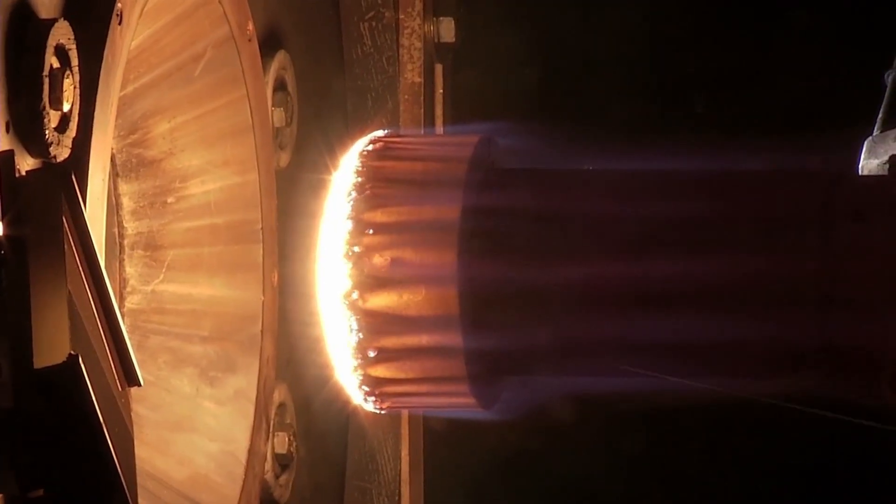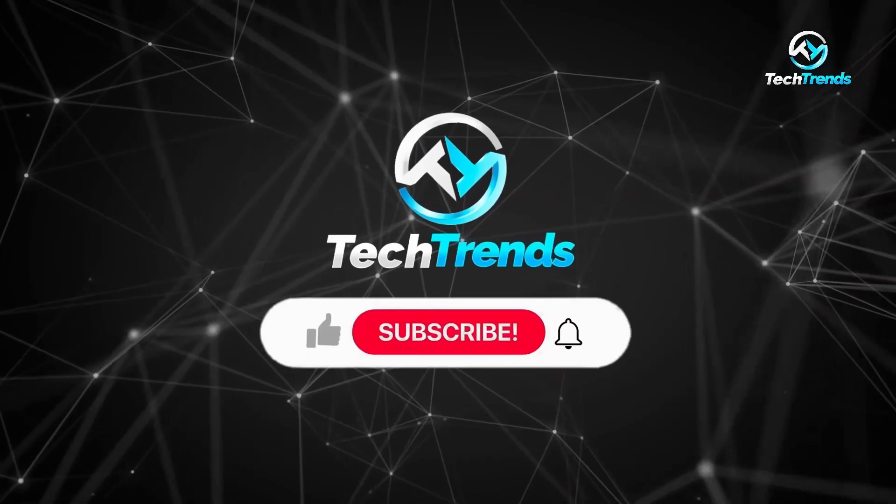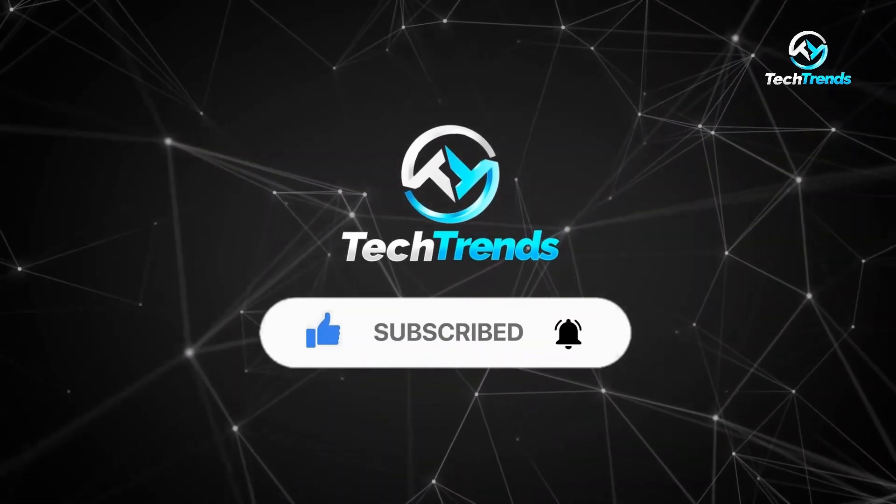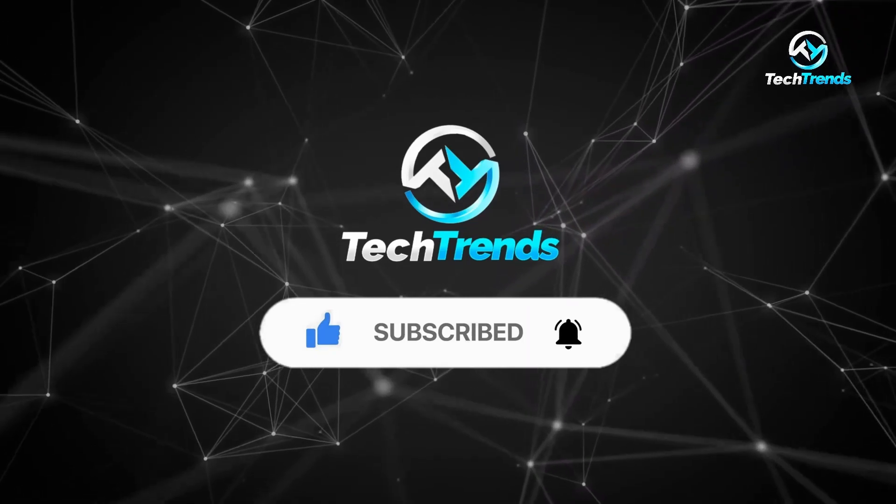That brings us to the end of the video. We'd like to hear from you, so tell us which tech you find the most important for space travel. Give us a thumbs up and subscribe to the channel for more. Thank you for watching.